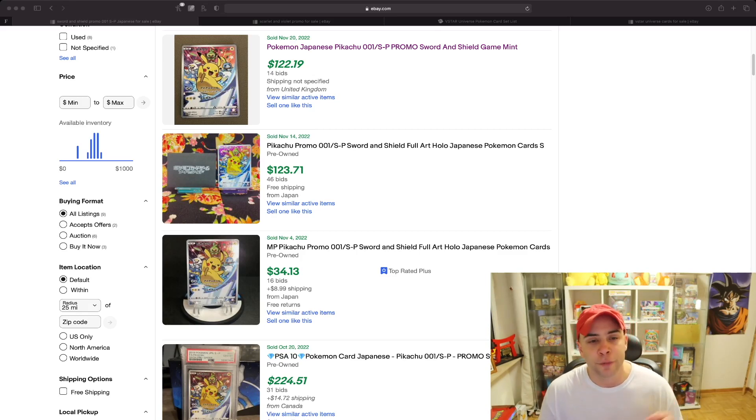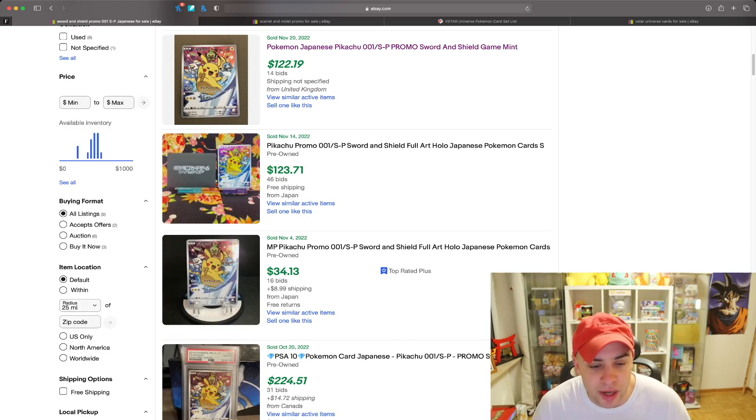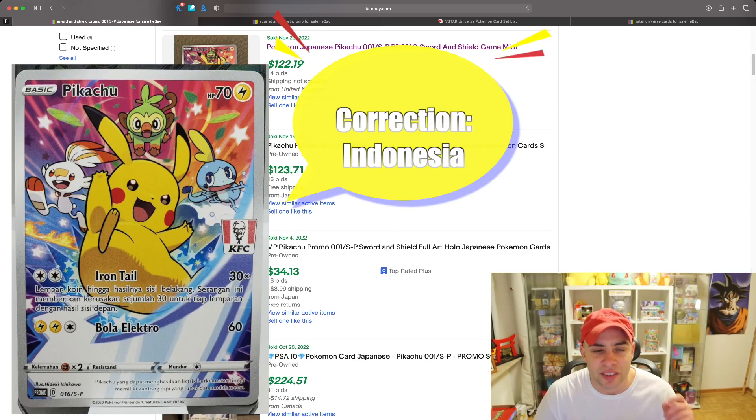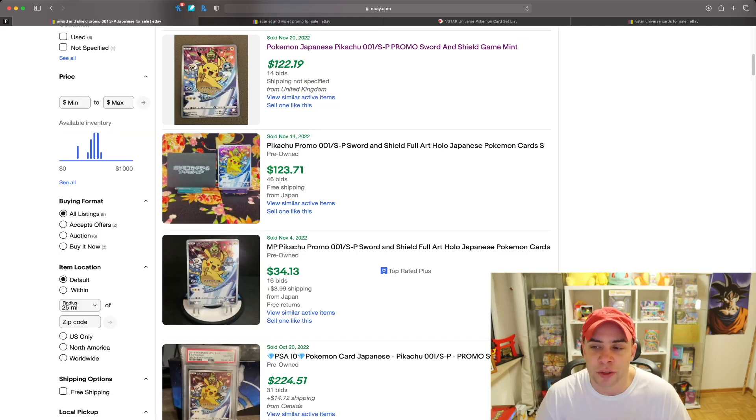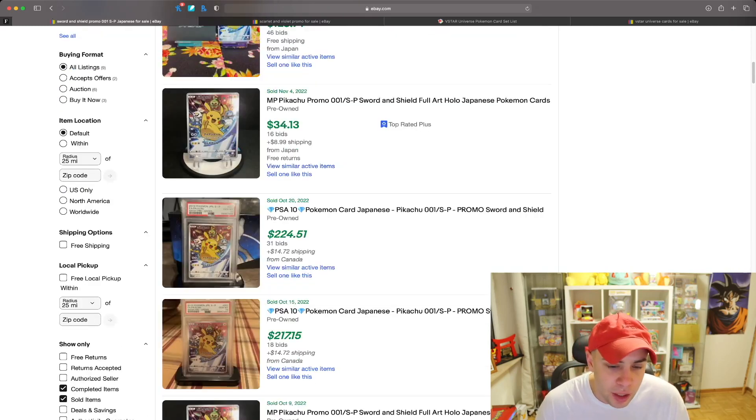First and foremost, we have the Japanese Pikachu 001 SP promo. This one came out in the Japanese market and also in the American market. I believe it also came out in Thailand or the Philippines, where they gave these out at KFC, which is pretty funny because it has a KFC stamp on the card. That one's pretty cool. This card just sold on November 20th for 14 bids at $122.19 - that's the raw low price. Another sold for $123 on November 14th.